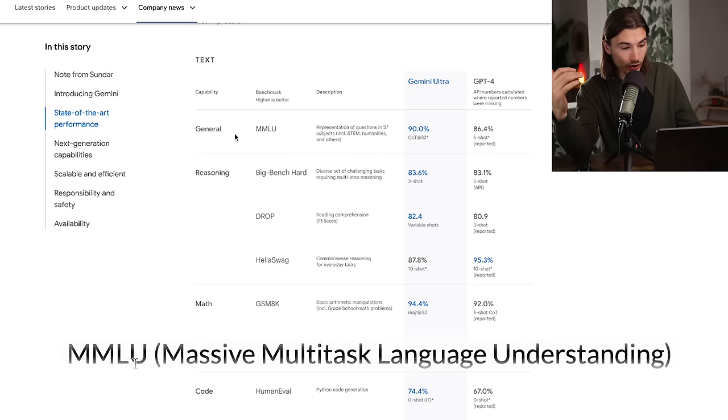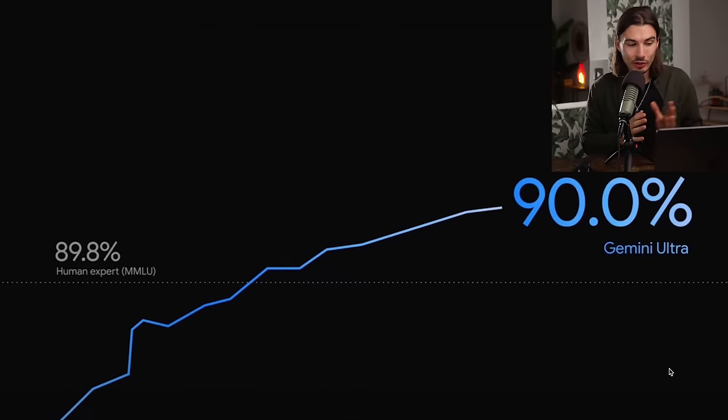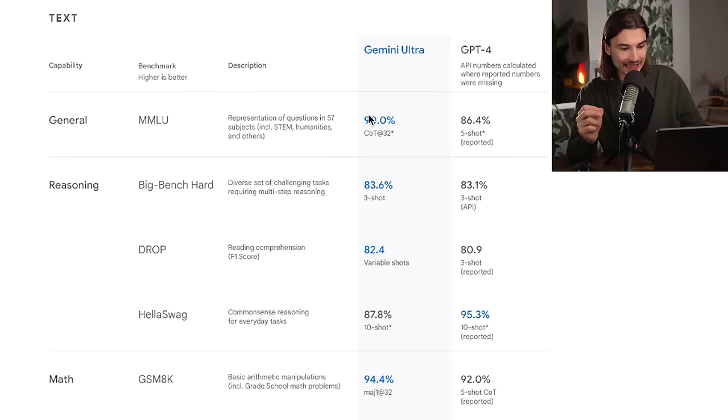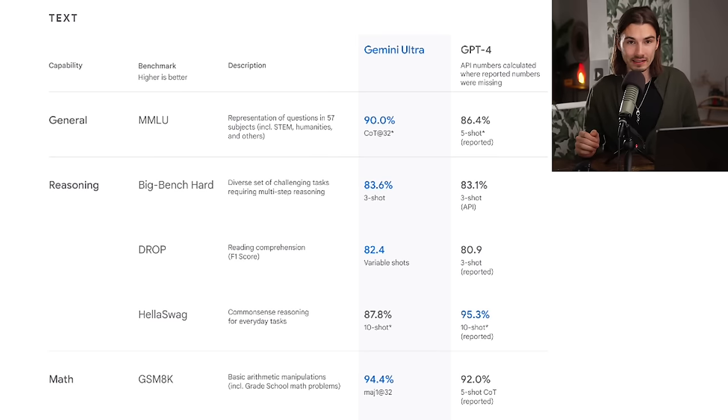We just crossed a specific score on the MMLU benchmark — 89.8%, which is what human experts achieve when taking that test. So this is the very first model we will get access to that is actually better than human experts at specific tasks. As you can see, Gemini Ultra scores 90% on this, and GPT-4 scores 87.29. But they actually tried to fool us here — not happening on this channel though.